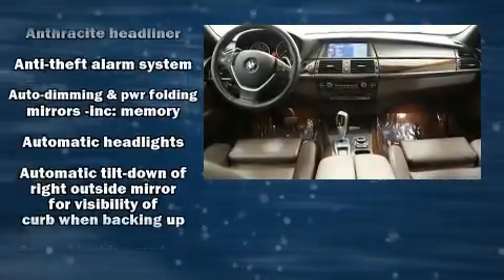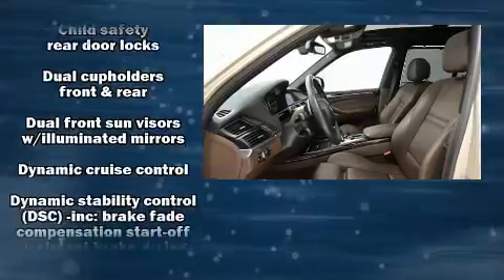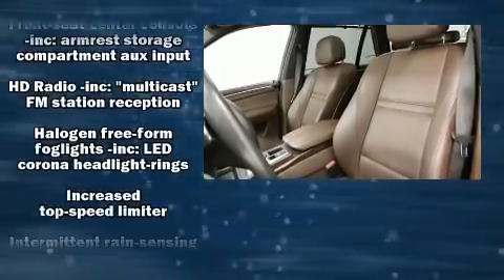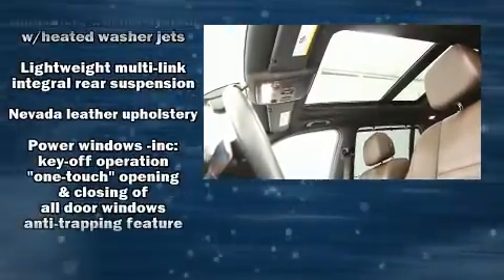With high-intensity discharge headlights illuminating your path, you'll always appreciate maximum visibility. For drivers who enjoy the natural environment, a power moonroof allows an infusion of fresh air. You'll never lose visibility with rain-sensing wipers, which activate automatically when the drops start to fall.